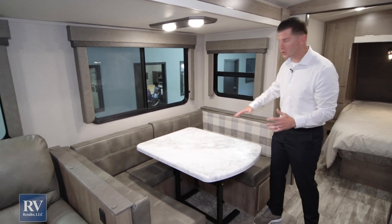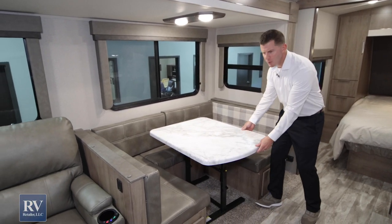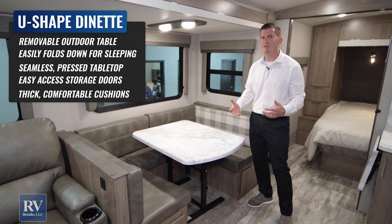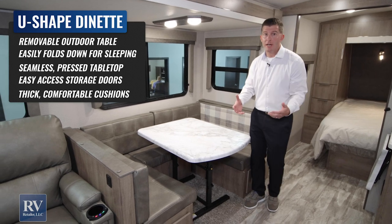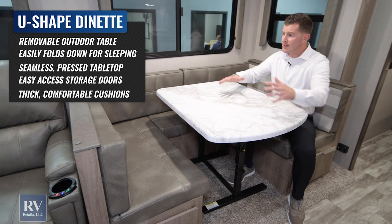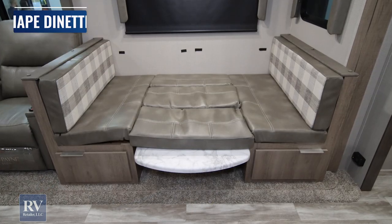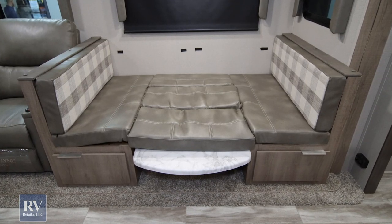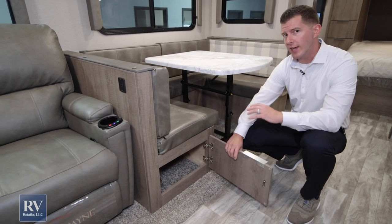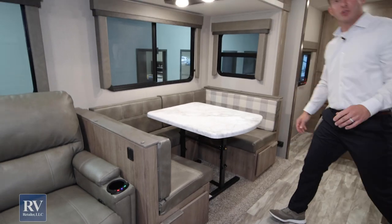Moving over this way, there's an extra large U-shaped dinette and the table is removable — you can take it outside and use it for outdoor camping. There's a ton of space here, and it also makes into a really large bed. It has storage underneath with hidden hinges, giving you tons of extra storage that's kind of hidden out of the way.